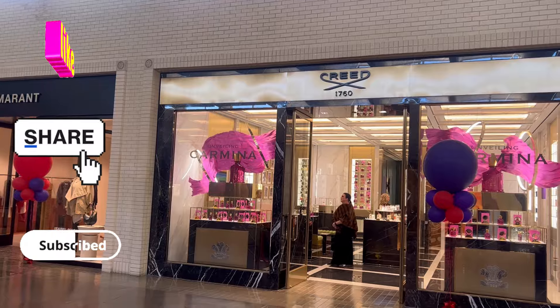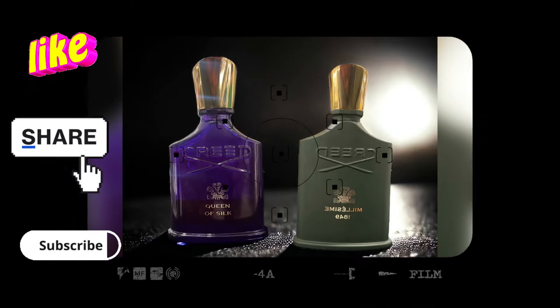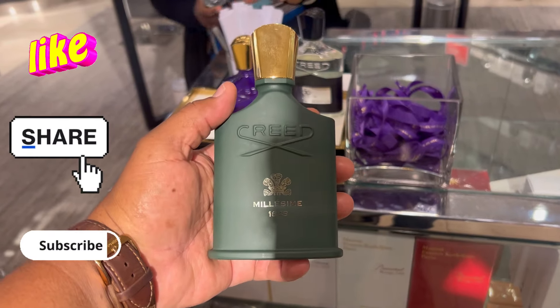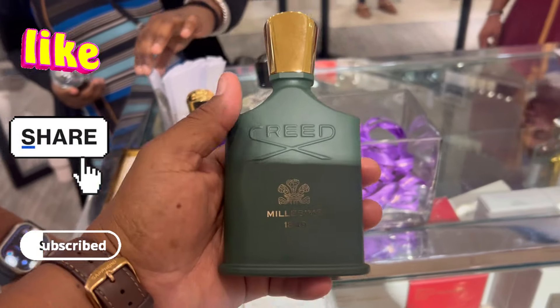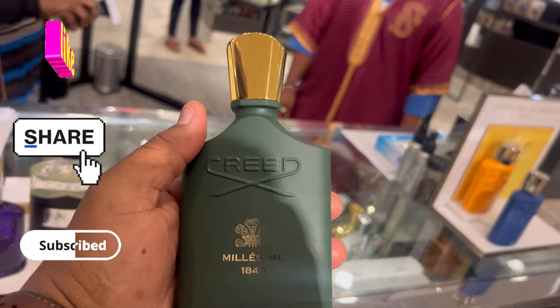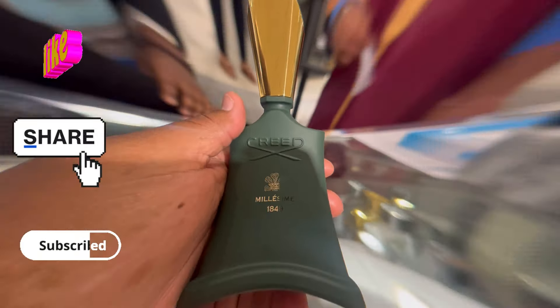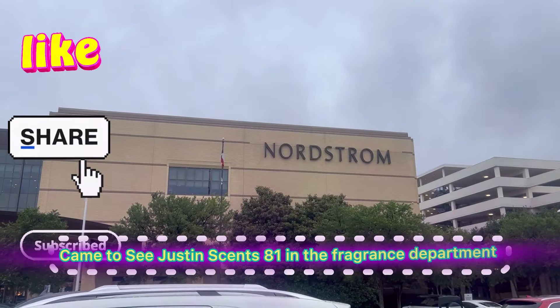Headed to the Creed boutique to see about the new releases — the Clean Silk and the new Guillotine 1849. We're in here trying to get our nose on it, and as you can see there are plenty of Creeds here. Here's the new one. I like the matte bottle, and we'll do a note breakdown and discuss this fragrance, and also talk about the Queen of Silk as well.